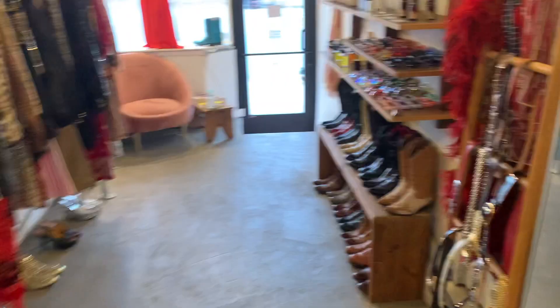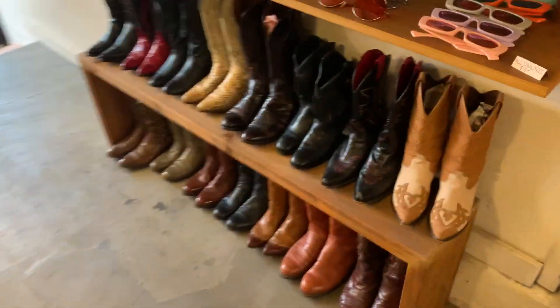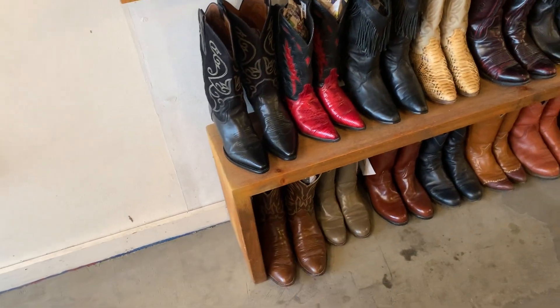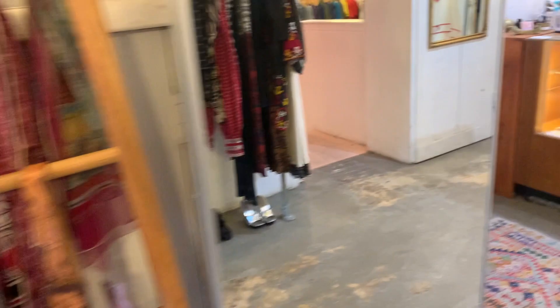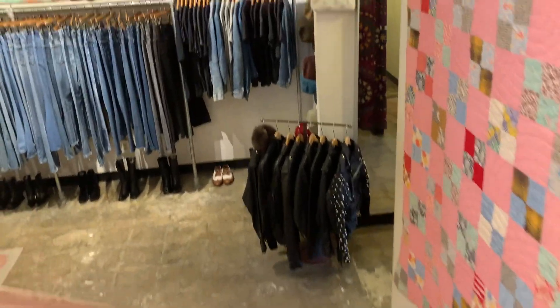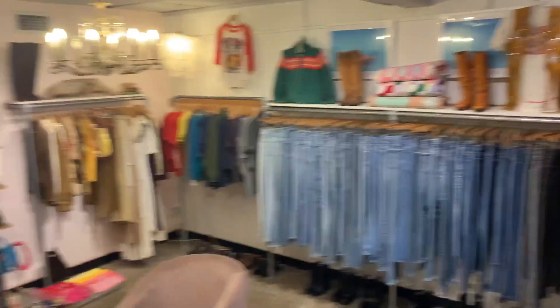Hey guys, I finally made it to the boutique! It's super cute in here, I really love it and I will definitely be coming back to shop. I actually did buy something online because it was too cute to pass up. They have a ton of cowgirl boots — I've actually been looking for a pair — and they have a case right here with jewelry, and stairs down here. It's decorated so, so cute.